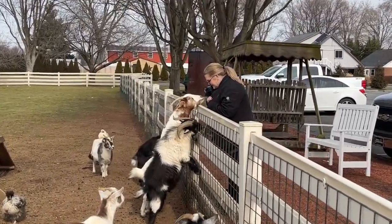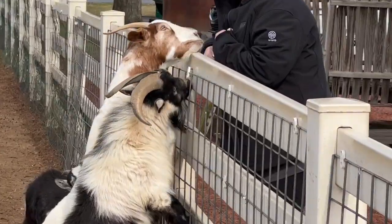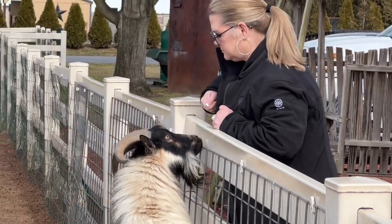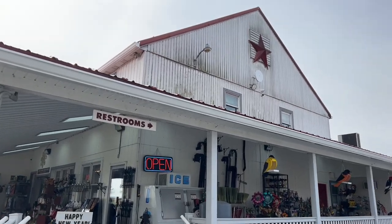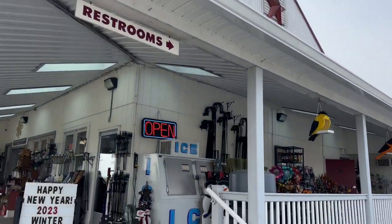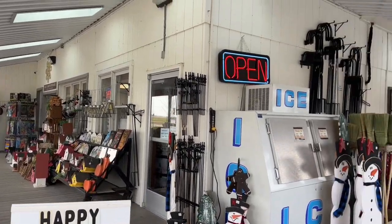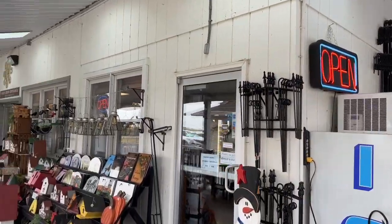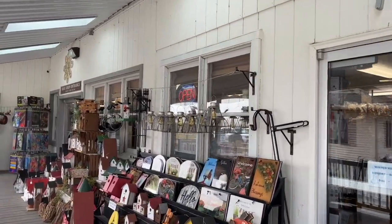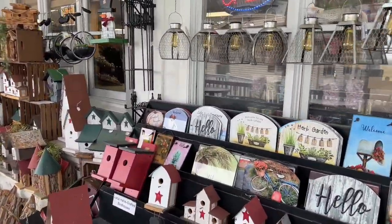This has been family run and operated for 50 years. I think they started back in 1972. And as you can see, they have a lot of the traditional things that you would find in a Mennonite or Amish type store.